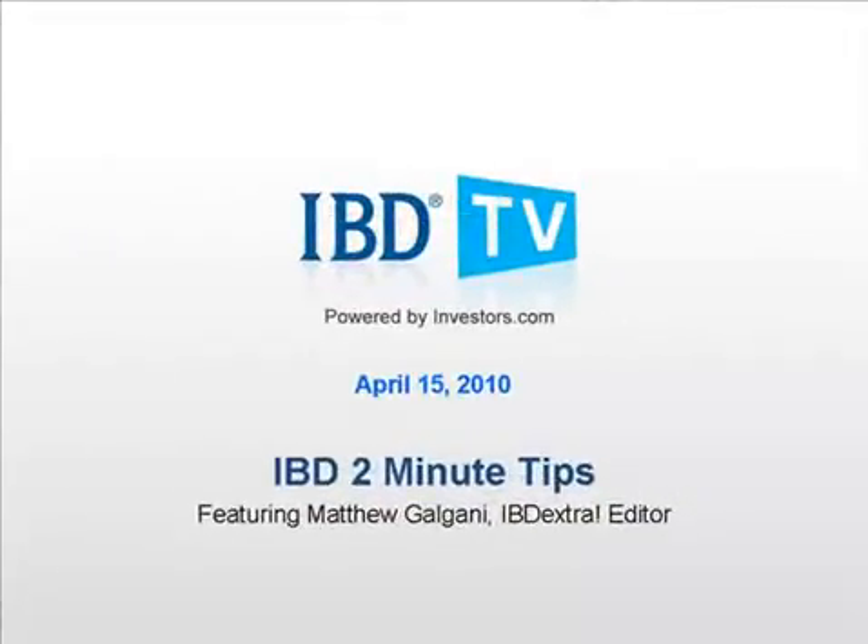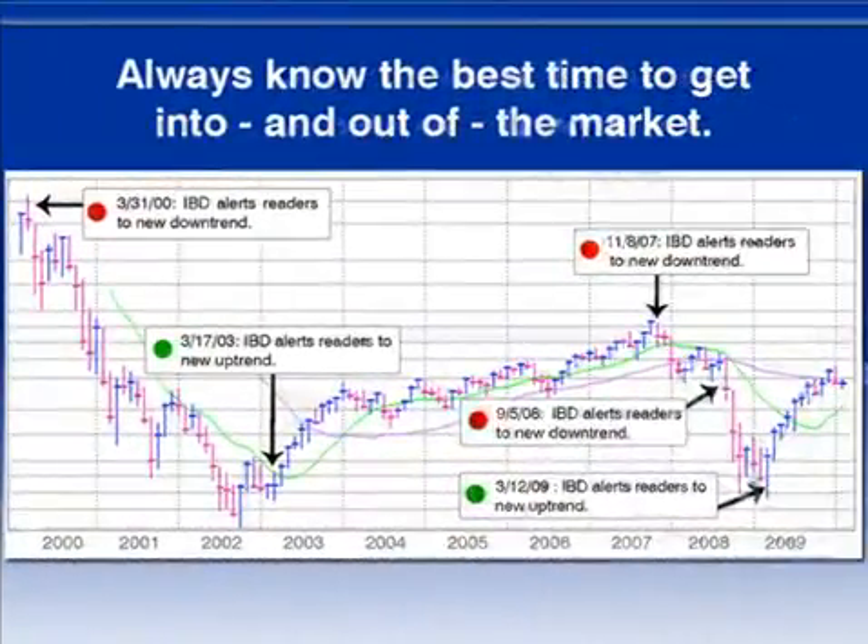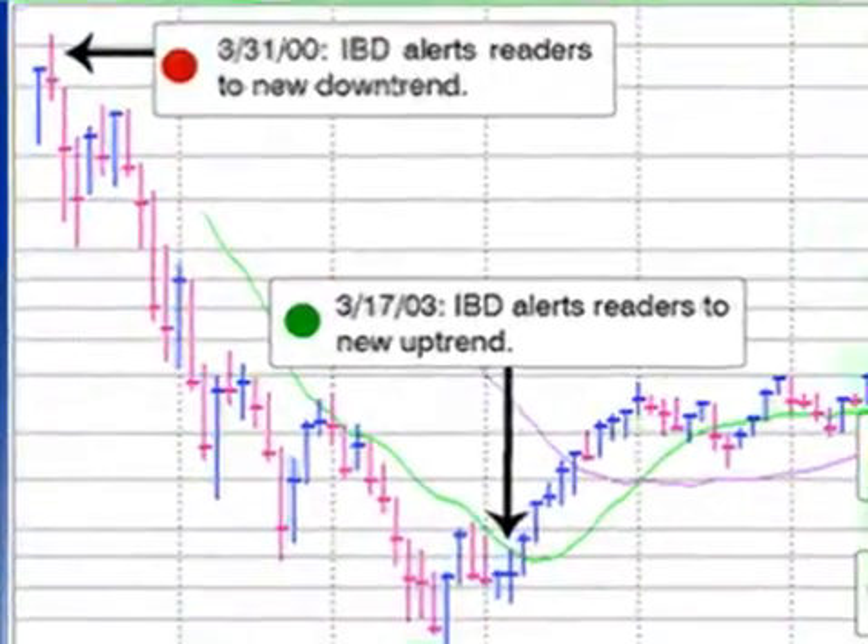I'm Matthew Galgani with your IBD 2-Minute Tip. With IBD you'll always know if now is a good time to get into or out of the market. We've studied how every bull and bear market has started and ended going all the way back to 1880. Certain signals appear when the market direction starts to change, and IBD tracks those signals to let you know if now is a good time to be buying stocks or sitting safely on the sidelines.